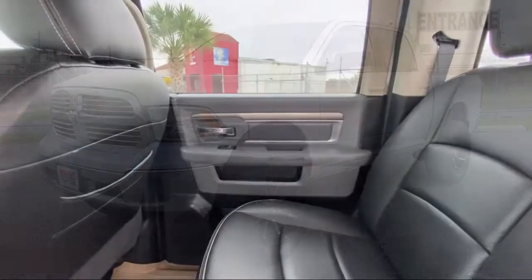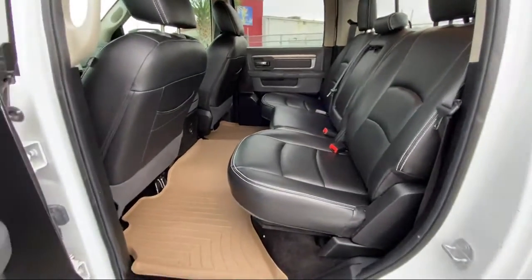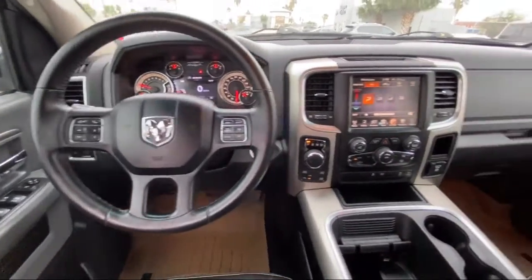Here at Bogus Tipton Chrysler Dodge Jeep Ram, we pride ourselves on superior customer service. Our professional and courteous staff is here to make sure that your dealership experience is as smooth as possible,